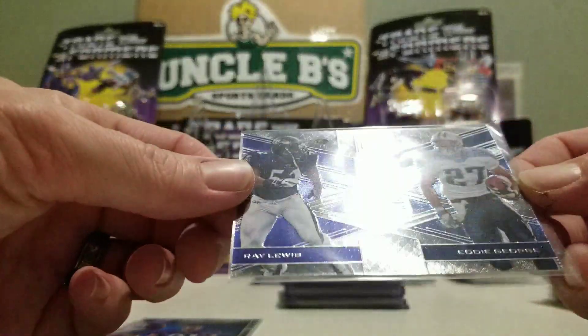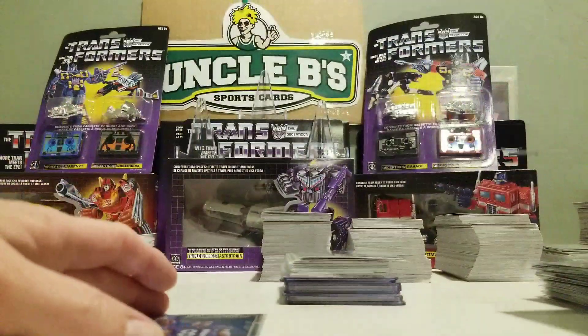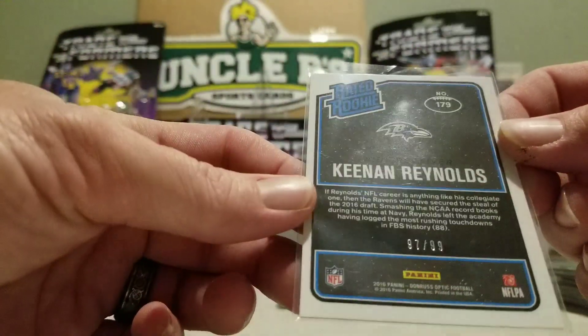We've got a Ray Lewis and Eddie George dual card — that's pretty cool, numbered out of 299, priced at $599. Keenan Reynolds Optic from '16, out of 99.